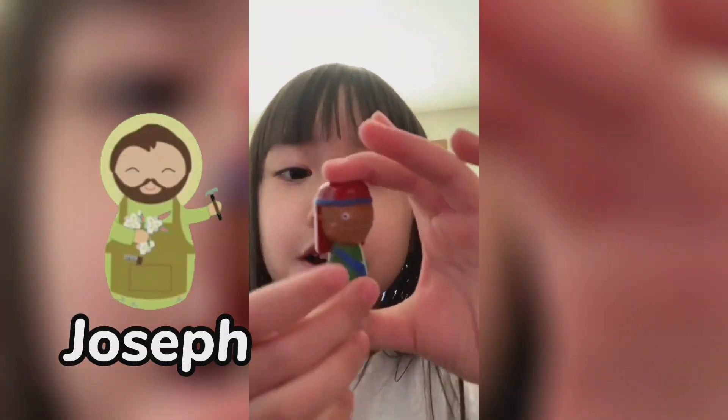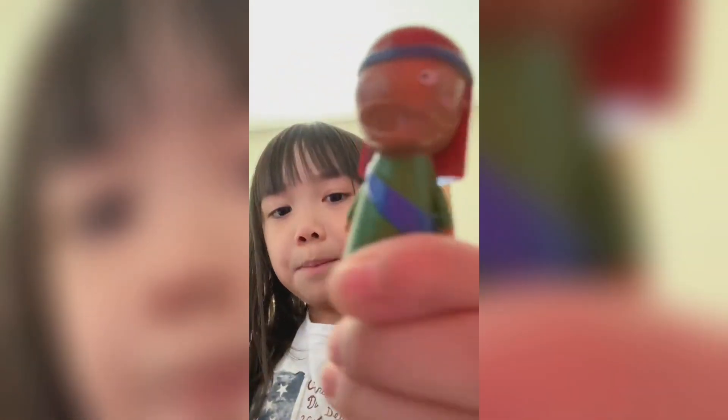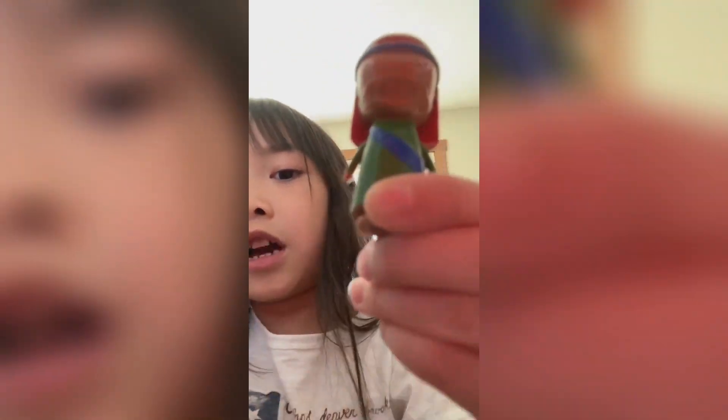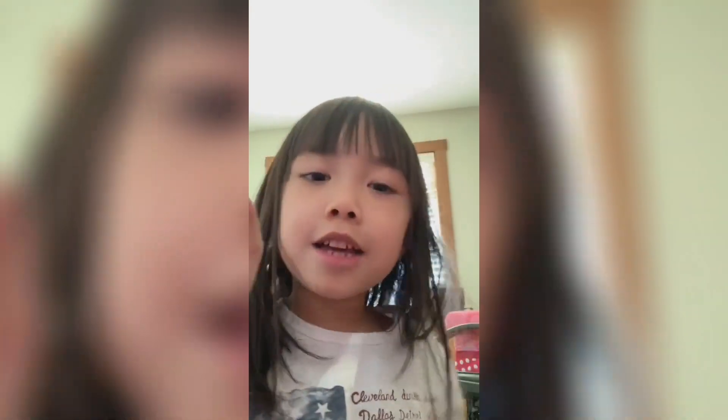Here we got Joseph. So he is the dad. This is made out of wood, because it just got built by people. And this color is blue, red, and green, and brown, and black, and white, and pink. So he's got a lot of colors. We are going to put them right over there.